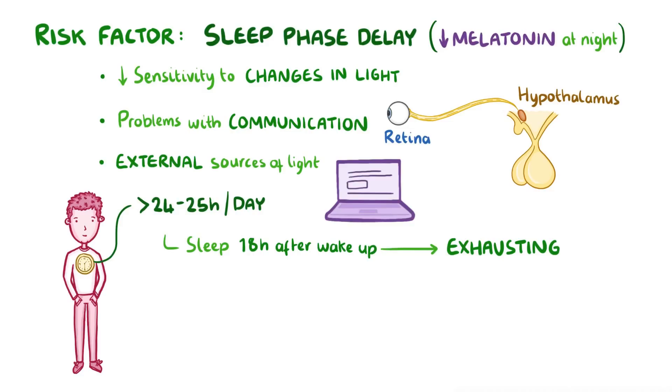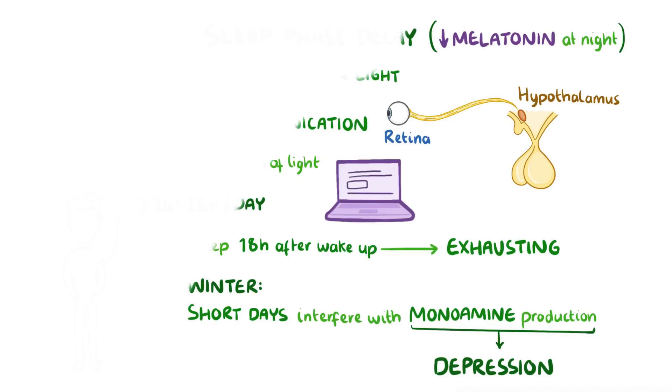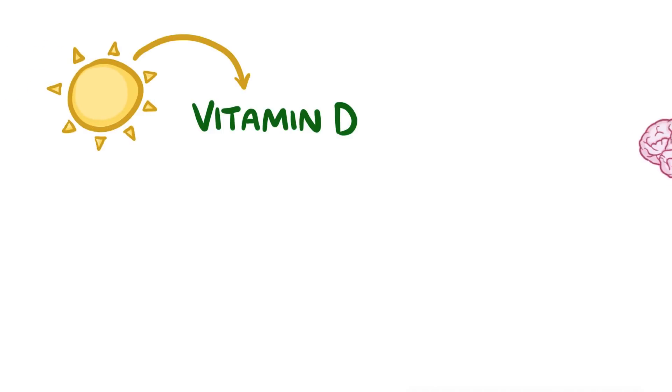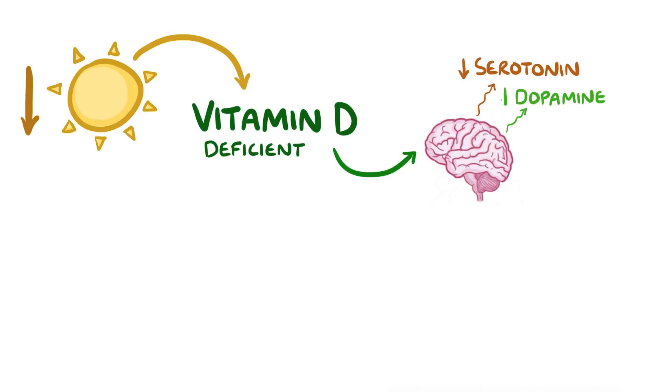It can be hard for anyone to adjust to the late sunrises and early sunsets of winter, especially those who live in higher latitudes. But for those with a disordered circadian rhythm, the shorter days seem to somehow interfere with monoamine production, causing the person to become depressed. Another mechanism that might be involved relates to vitamin D, which is largely obtained in a reaction that relies on sunlight. Vitamin D is involved in the synthesis of serotonin and dopamine in the brain, and if someone is already deficient in vitamin D, decreased sunlight — and therefore decreased synthesis of monoamines — might push them into depression.